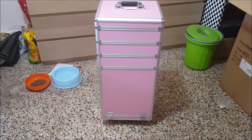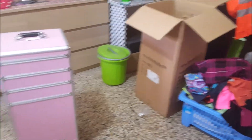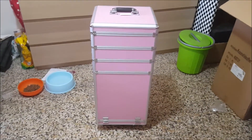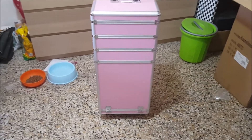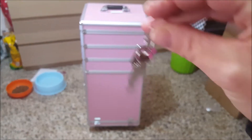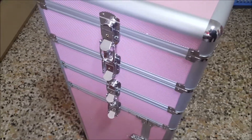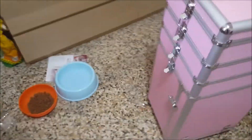L'ho pagato 60-70 euro, l'ho preso da ebay, e devo dire che sono molto contenta. È arrivato già montato in quello scatolone lì, in mezzo a quel marasma che vedete. Col cantiere aperto non posso muovere niente finché non finiscono di fare polvere. È munito di quattro chiavette, adesso vi vado a mostrare.